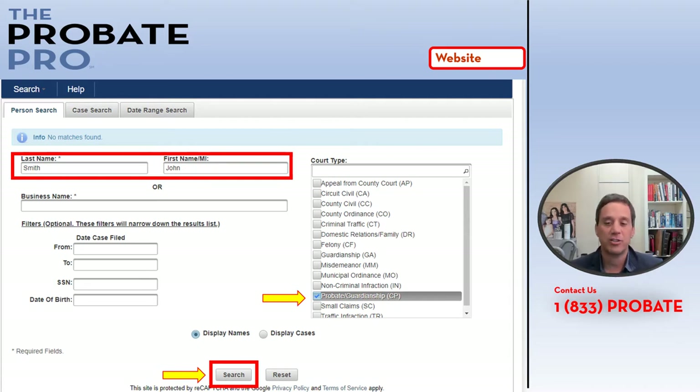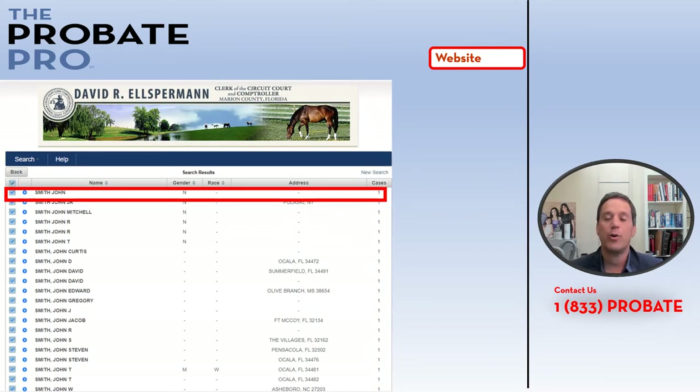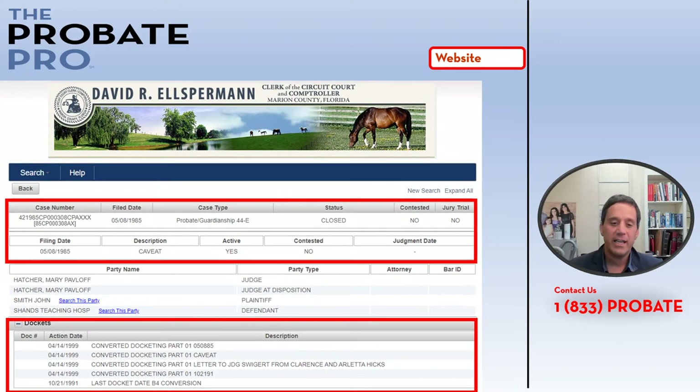From here it takes you to a listing of any files in which John Smith appeared. Those names are hyperlinked, meaning if you click on a name it provides you with additional docket information. Here I've clicked the John Smith file.